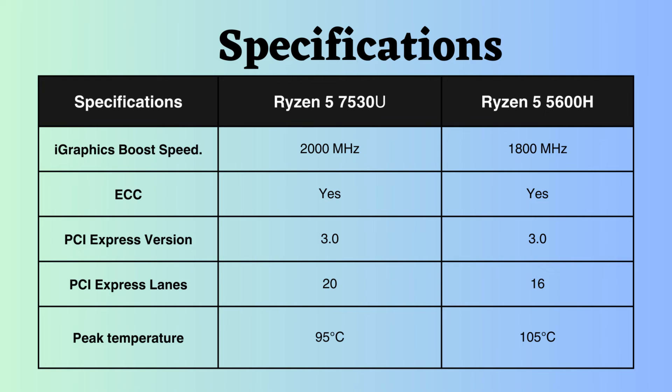Both of these processors support ECC, making them well-suited for critical systems. They both support PCIe version 3, with the Ryzen 7530U boasting four more PCI lanes than the Ryzen 5600H. Having additional PCI lanes is beneficial for expanding connectivity and accommodating high-performance components. The Ryzen 5600H can withstand higher temperatures, with a tolerance of up to 105 degrees Celsius, while the Ryzen 7530U can handle temperatures up to 95 degrees Celsius.